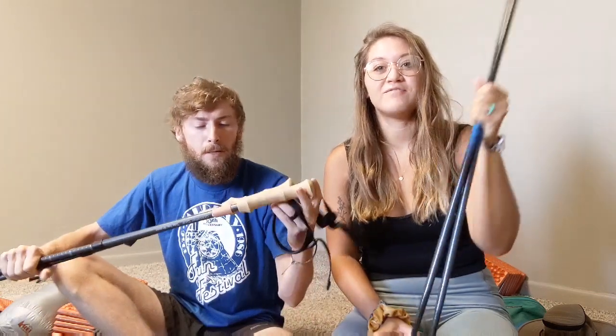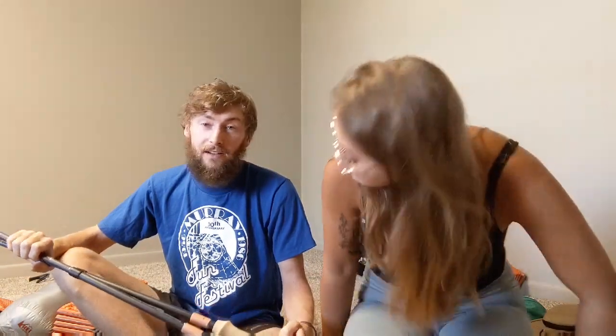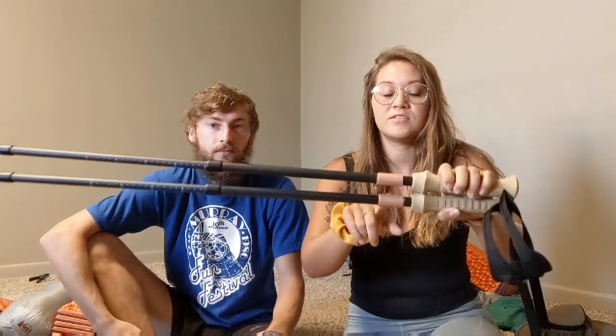These are my trekking poles — they are Black Diamond Carbon Z's. I love them, they're great, super lightweight. And these are Gossamer Gear — quite pricey like most ultralight trekking poles. I believe these were $195, and we got them on sale so maybe $175. They're very lightweight with a cool cork grip. He wrapped Leuco tape around his, and we use Leuco tape for everything: blisters, tears, anything.